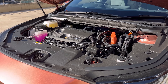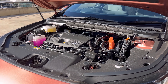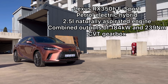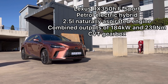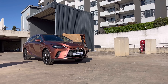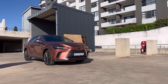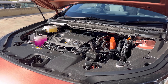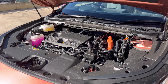Now let's get into the drive. What is powering the Lexus RX 350h? The Lexus RX 350h is powered by a 2.5 litre naturally aspirated engine that produces 184 kilowatts and 239 newton meters of torque. From the electric motor you get about 44 kilowatts, so originally this car produces 140 kilowatts and it's mated to a CVT continuous variable transmission. Lexus claims 5.4 litres per 100 kilometres — I'm doing 6.5 because it's a Maseve review. It wouldn't be a Maseve review without a high consumption, right?